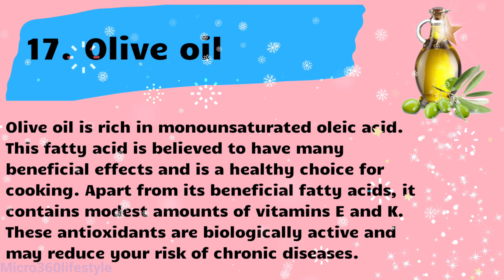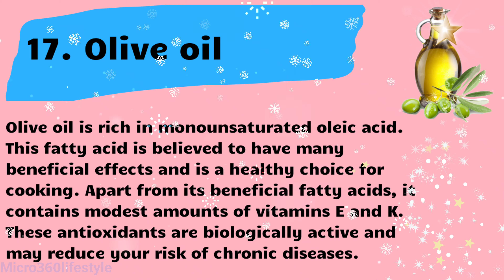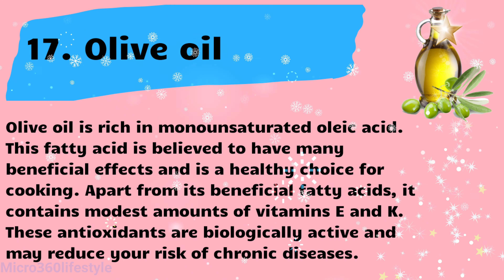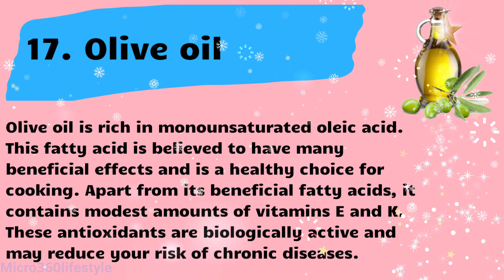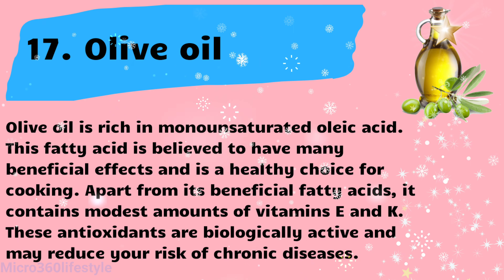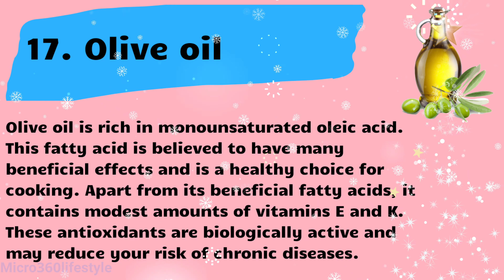Olive oil is rich in monounsaturated oleic acid. This fatty acid is believed to have many beneficial effects and is a healthy choice for cooking. Apart from its beneficial fatty acids, olive oil contains modest amounts of vitamins A and K. These antioxidants are biologically active and may reduce your risk of chronic diseases.